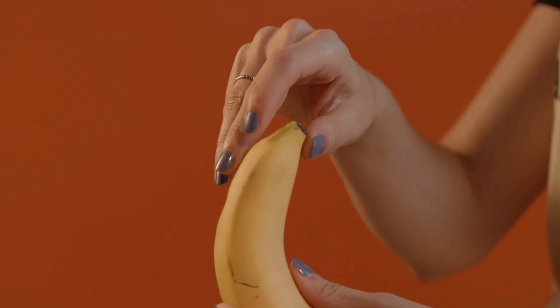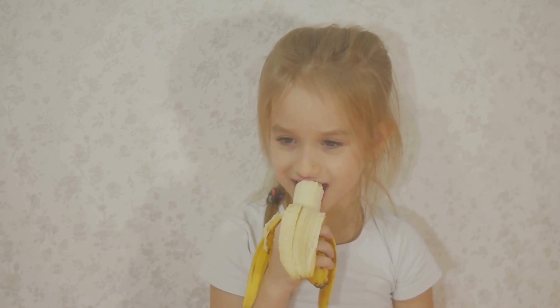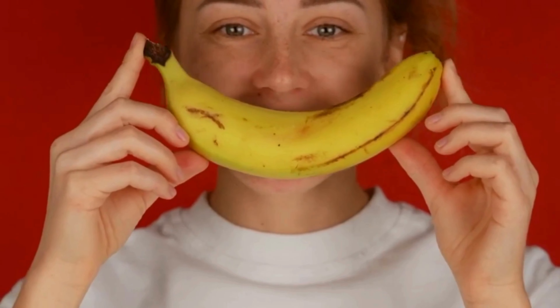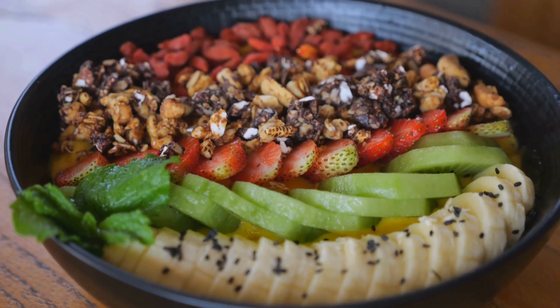So next time you peel a banana, just remember — you're holding something that shares a bit of its genetic makeup with you. It's like eating a distant, distant cousin. But without all the awkward family dinners. So there you have it: the 60% banana-human connection explained. It turns out we've got more in common with our fruit bowl than we ever thought. Next time you bite into a banana, give it a little nod of recognition. After all, we're practically family.